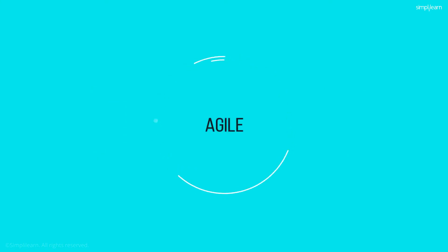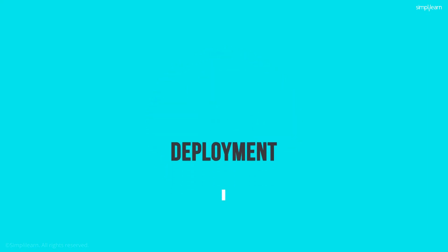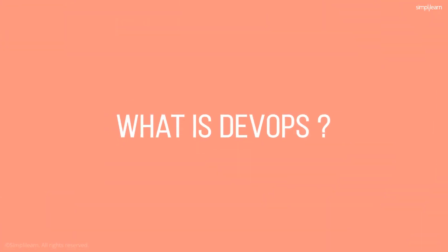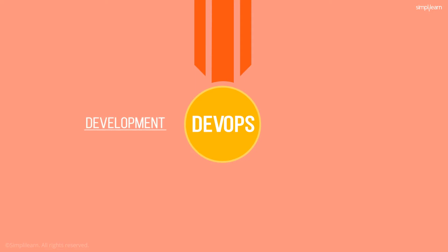Agile methodology showed the way to develop software with a continuous development cycle, but ignored deployment. As a result, though development was continuous, deployment was still waterfall-oriented. So, what is DevOps? It is Dev and Ops working together to achieve the common goal of continuous development and deployment.